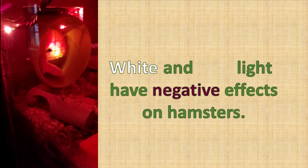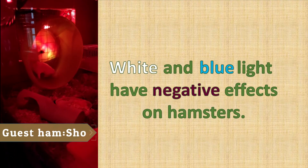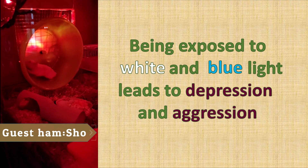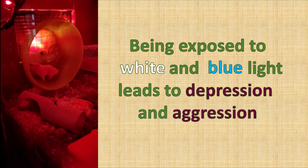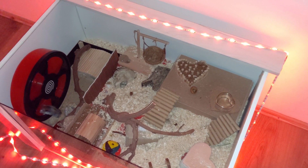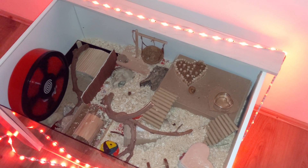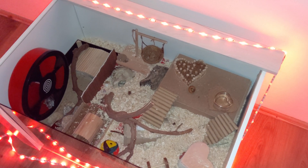Research was done on how different types of light influence hamsters. Scientists have discovered that white and blue light have the worst effect on hamsters. Being exposed to them at night on a regular basis can lead to depression and aggression. Hamsters also have their own circadian rhythm which, same as in humans, controls hormones and other chemicals the body produces.